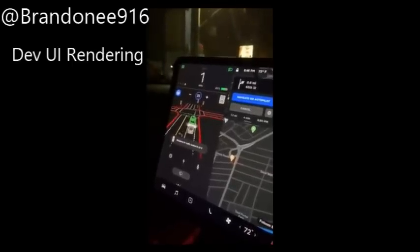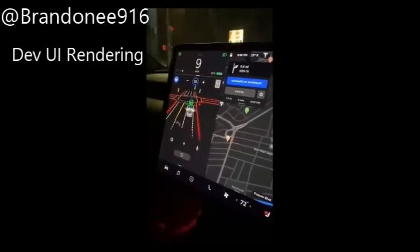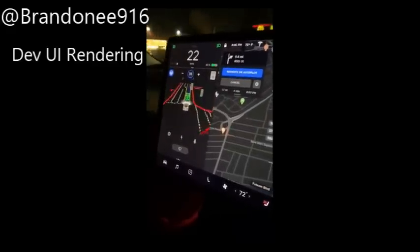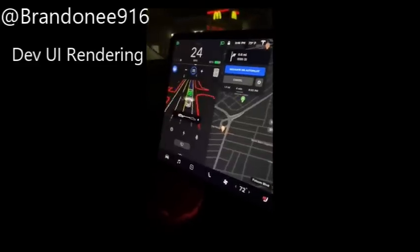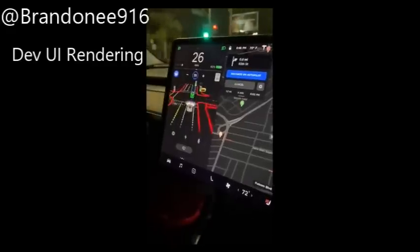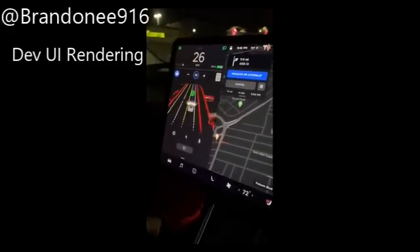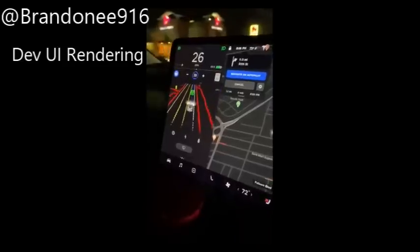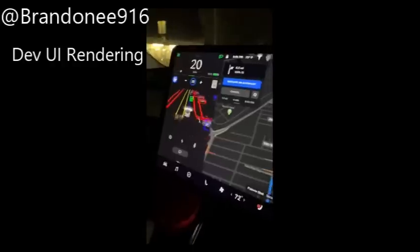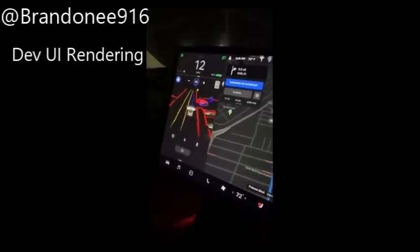If you're anything like me, you have been waiting patiently to find videos — anything on people who have gotten the Tesla FSD beta. I did find some videos from last night, looks like pretty late. Two people or two groups: Tesla Owners SV and a guy Brandon EE916. I compiled a few of their videos here so people don't have to go searching around. It is all that I can find right now.